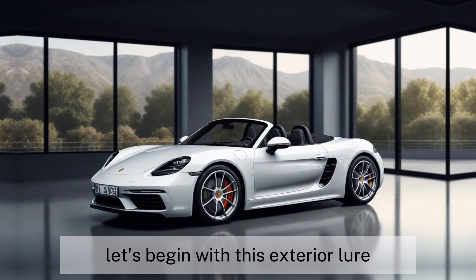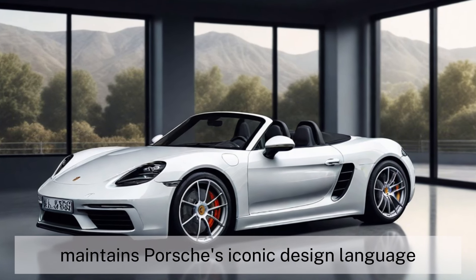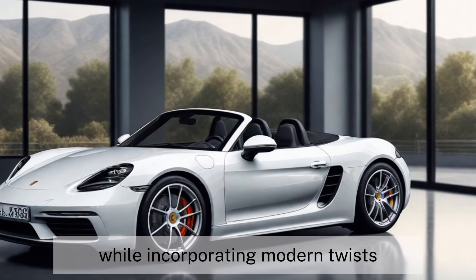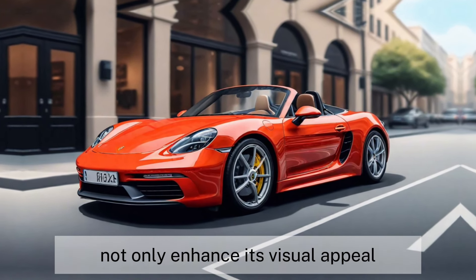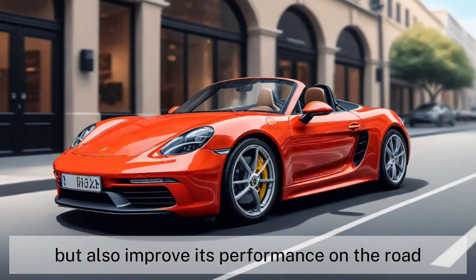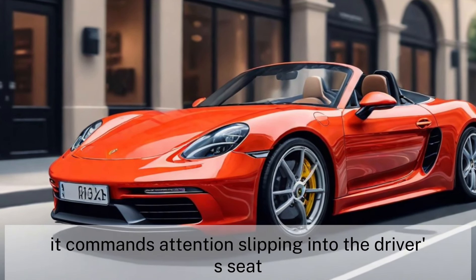Let's begin with its exterior allure. The 718 Boxster maintains Porsche's iconic design language while incorporating modern twists. Its sleek lines and aerodynamic contours not only enhance its visual appeal but also improve its performance on the road. This car doesn't just turn heads — it commands attention.